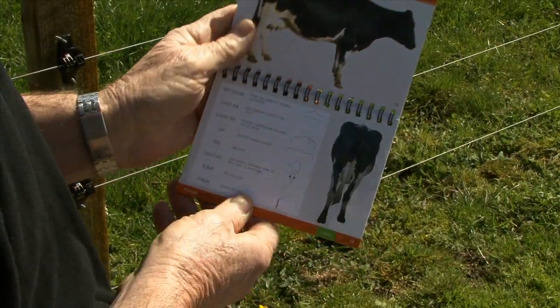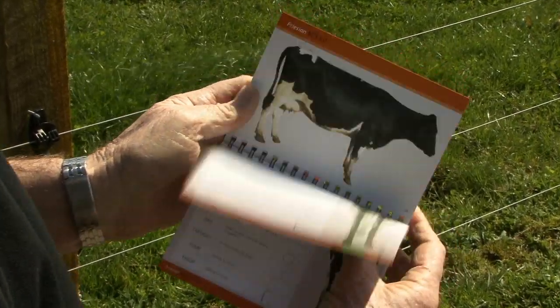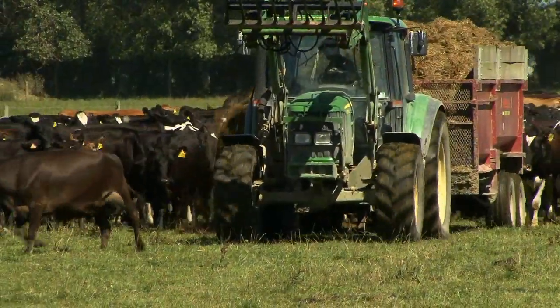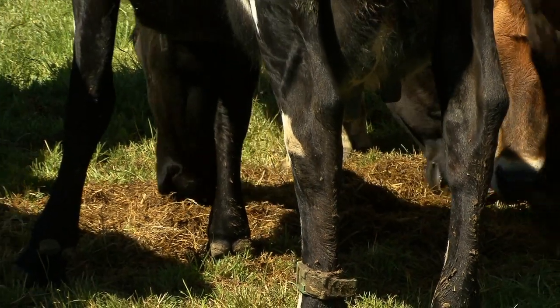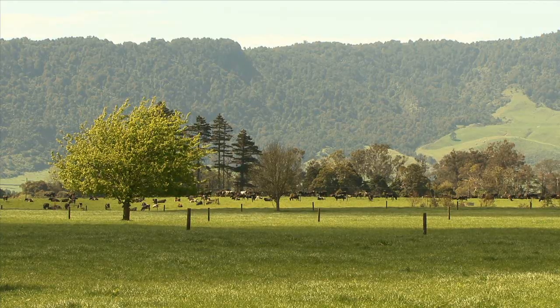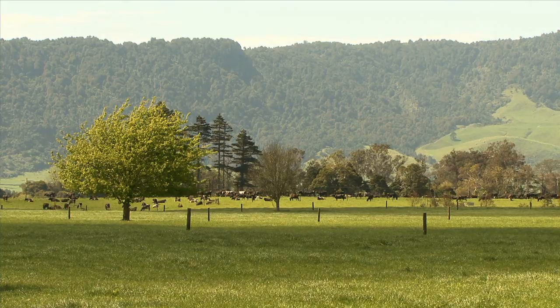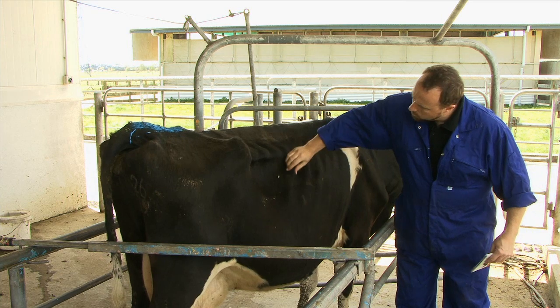Condition Scoring is an important tool to get the best production and reproduction on your farm. It's also a valuable tool for budgeting feed for your cows and looking after their welfare, important both for the sake of the cows and for dairy farming's reputation in New Zealand. If any animal's condition falls below a 3, you must take immediate action.